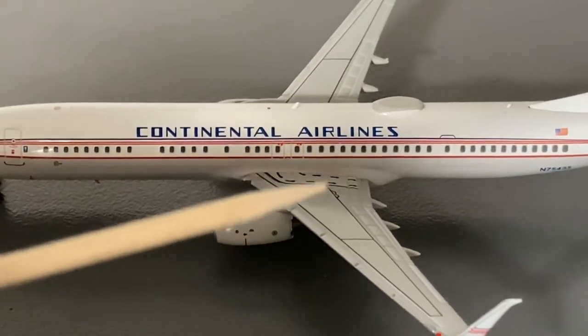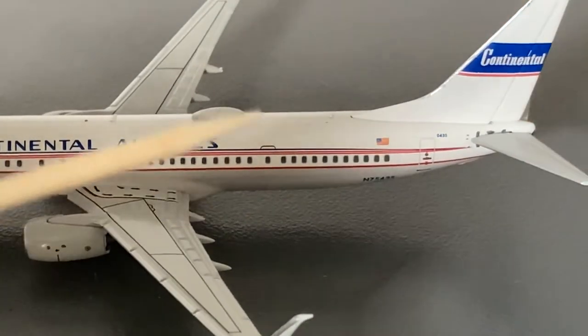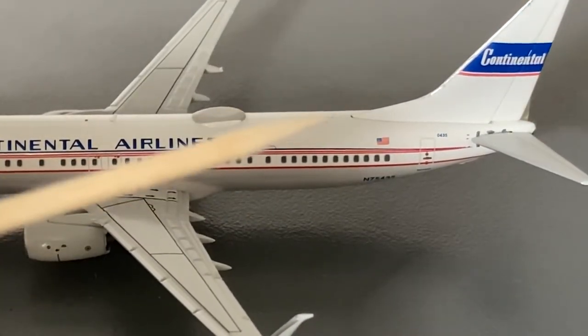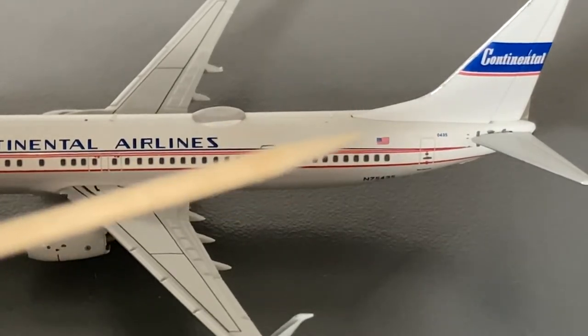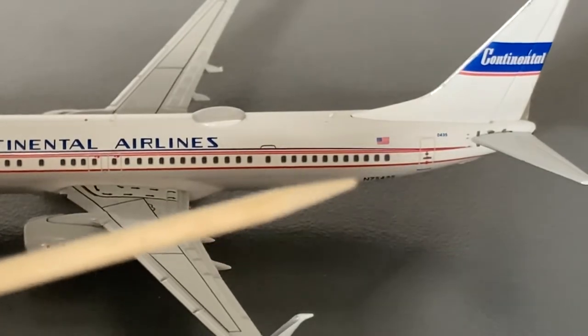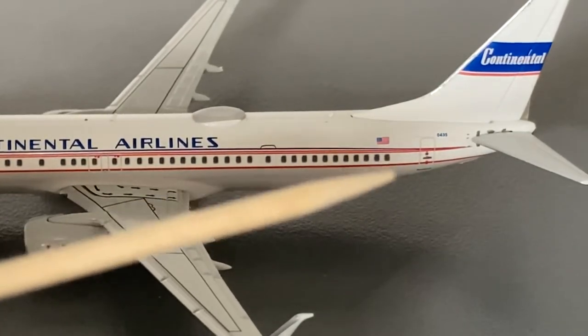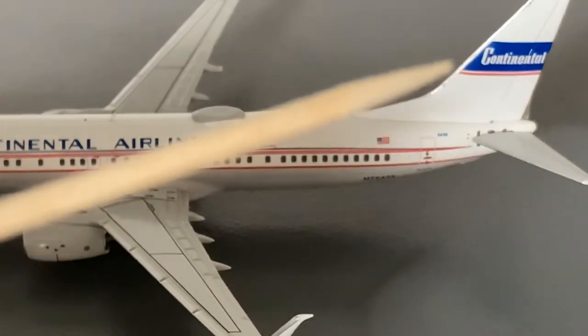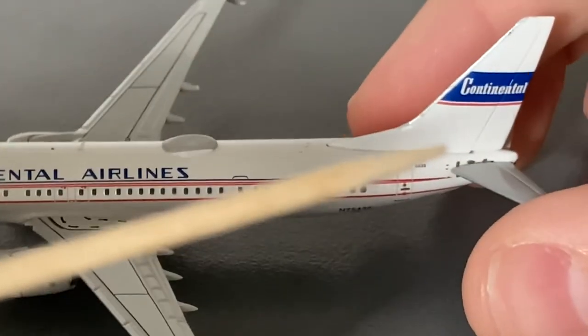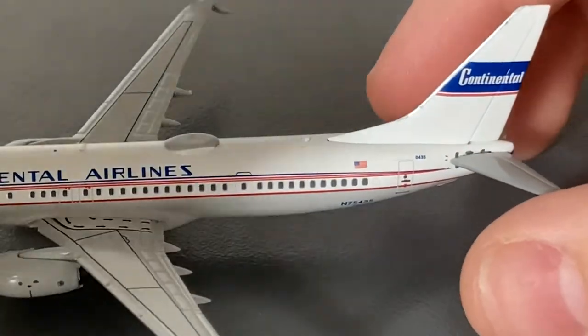Moving further down the aircraft, we have the Wi-Fi hub, the L2 door, another antenna, an American flag, the L4 door, the serial number, and the registration of the aircraft — number 75435. And here we have the United Continental tail. The only difference between the left and right sides of the aircraft is that on the right side you have the cargo doors.